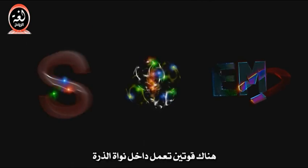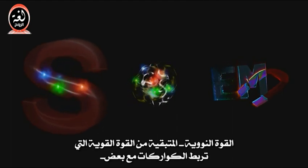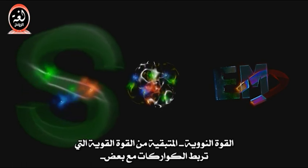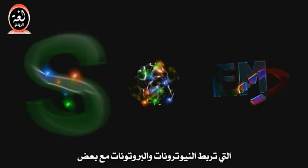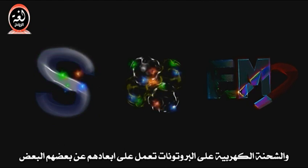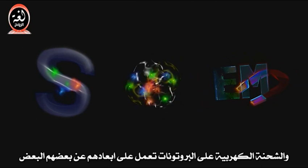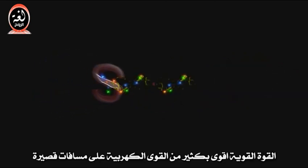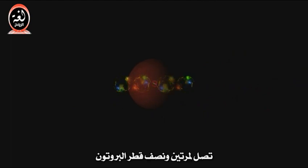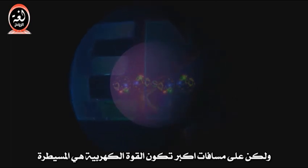There are two forces acting inside the nucleus of atoms. The nuclear force, a residuum of the strong force that holds quarks together, is pulling the neutrons and the protons together, and the electric charge on the protons is pushing them apart. The strong force is a lot stronger than the electric force at short ranges, up to two and a half times the proton diameter. But at larger distances, the electric force dominates.